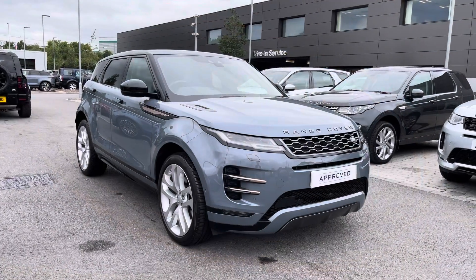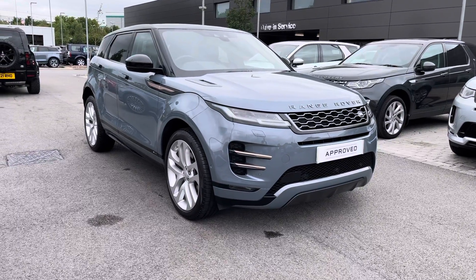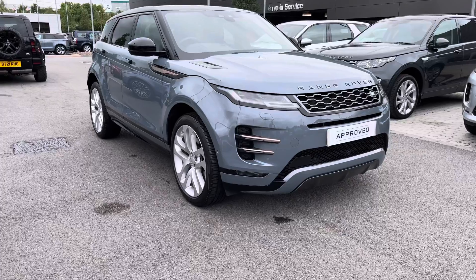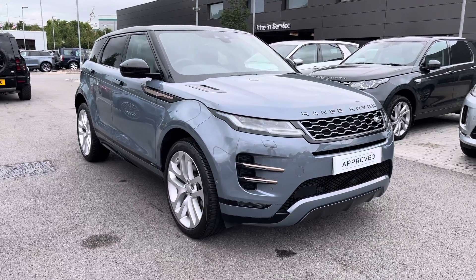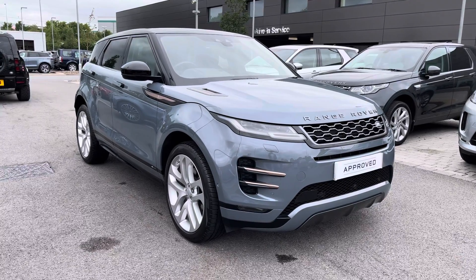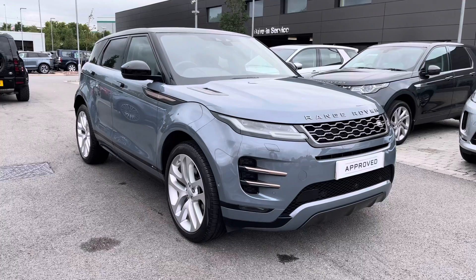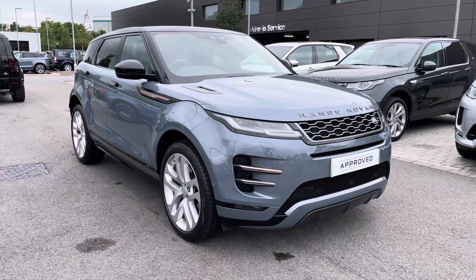Hello, welcome to Stafford Land Rover. Today I'm going to show you around this lovely Range Rover Evoque P250 First Edition Mild Hybrid in Nelita Grey. This car has had two previous owners. It's part of our approved used and therefore comes with a minimum 12 months warranty and minimum 12 months 24x7 roadside assistance. If you're interested in this car please call 01785 899 446.